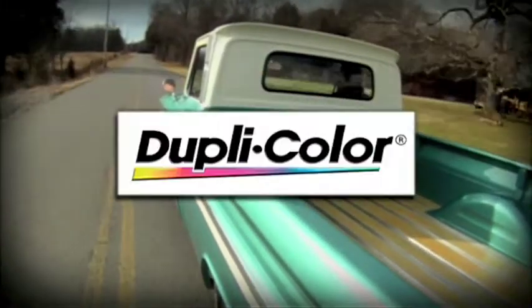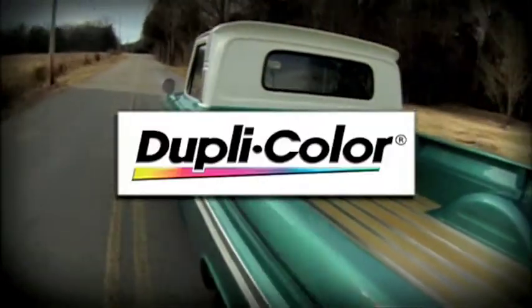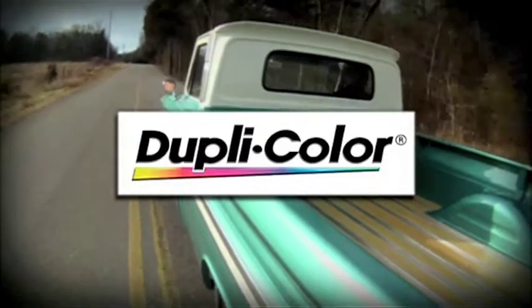This weekend's PowerBlock is brought to you by DupliColor. A few weeks ago, we helped kick off DupliColor's Restoration Challenge, and now Brian Suter from DupliColor is here to talk about it. Last year was pretty phenomenal — you had more than 1,000 entries. How are you going to top that this year?